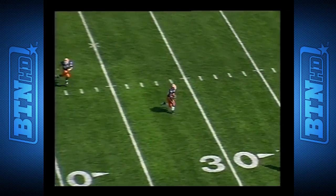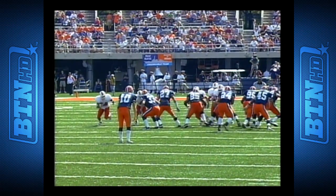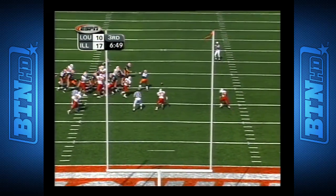Nothing but green. Takes advantage of it, advances the ball for the first down — from 30 and 42 today. He's got a touchdown — it's blocked.